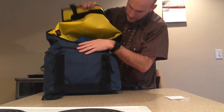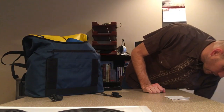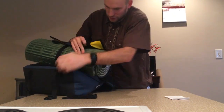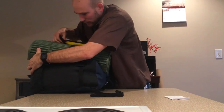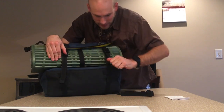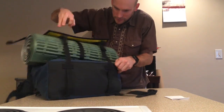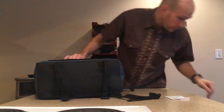Let's have some fun and strap random objects on here. Starting with this foam mat — great for yoga, taking naps in the park, whatever. And it just eats it up, just swallows it up. Isn't that nice — so you can do yoga after work or at lunch.